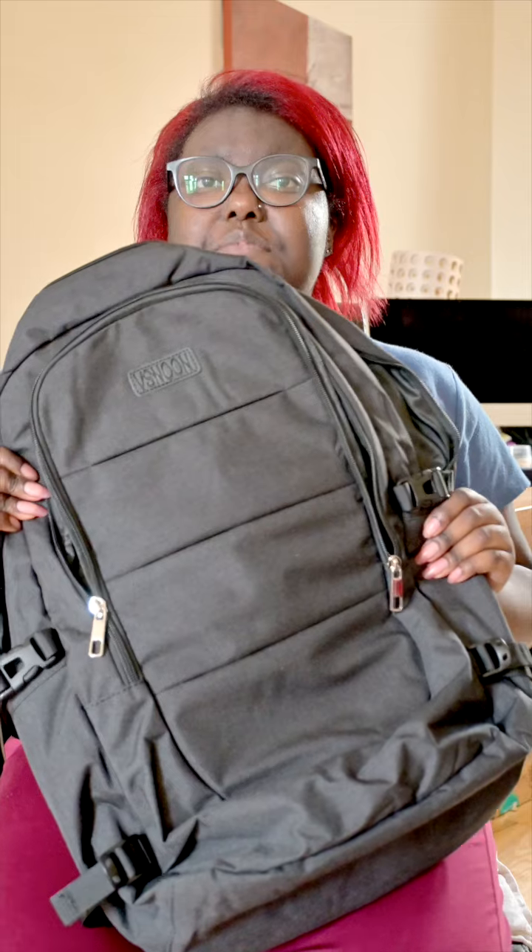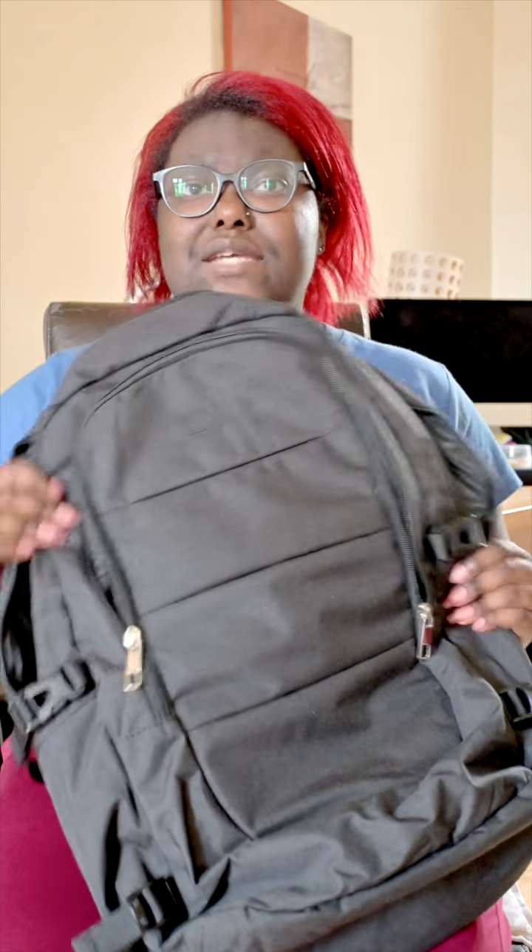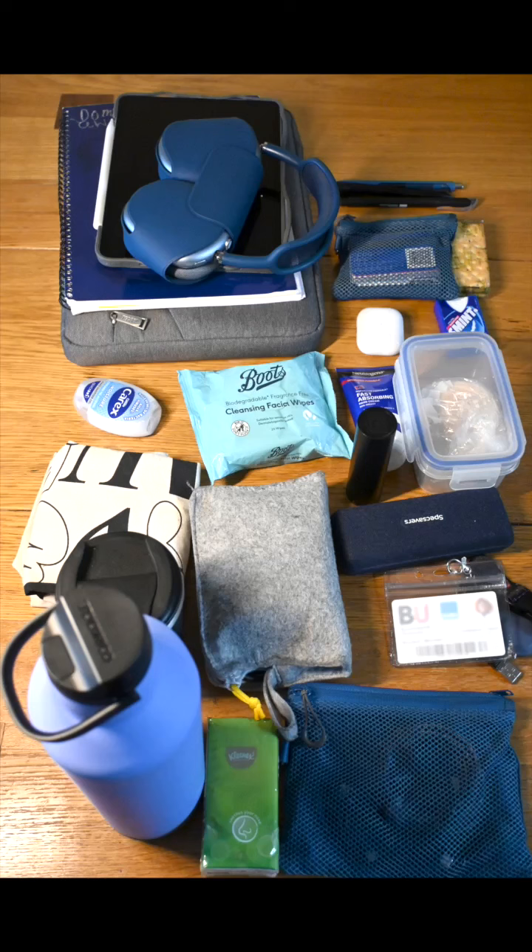Hi, I'm Q, a media production student at Bournemouth, and let's repack my uni bag together. This bag is from Amazon, but you can use any one that you want, and anything that has more than one compartment is usually quite good. And this is what I usually have in my uni bag.